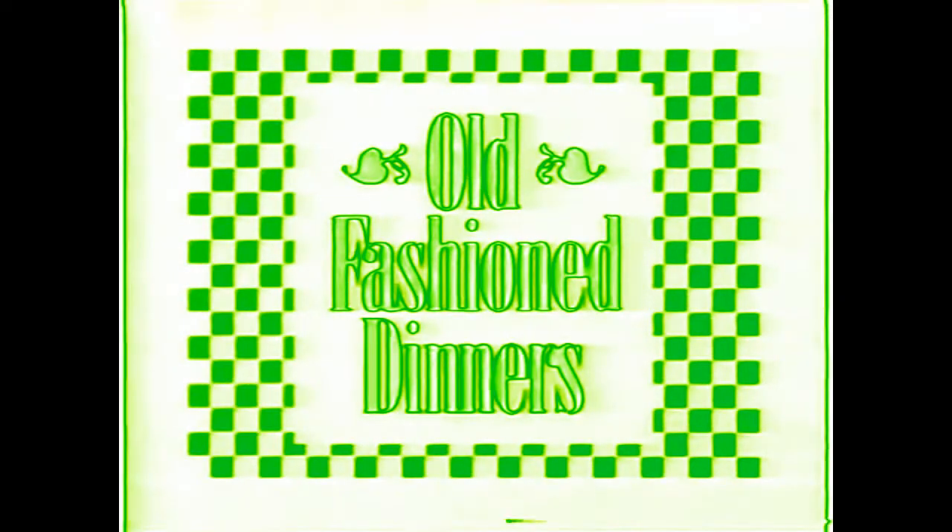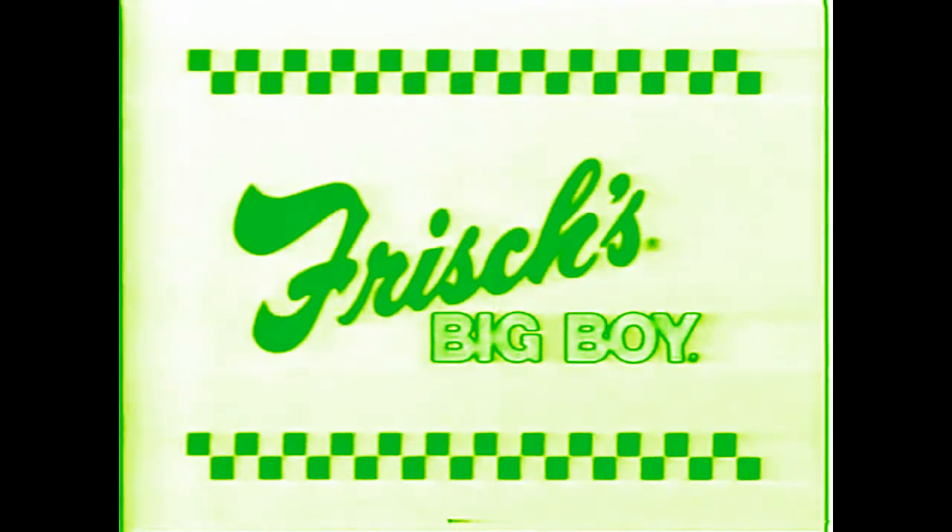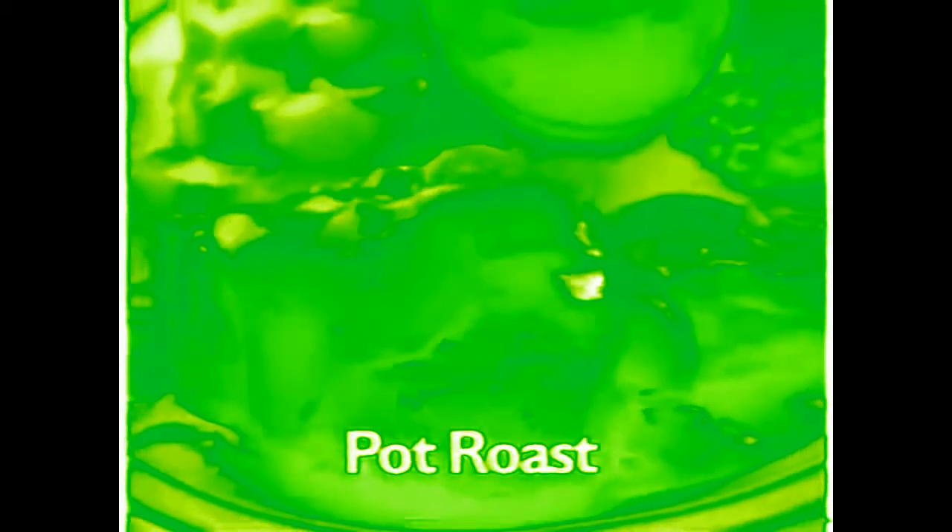If you're ready for old-fashioned cooking at an old-fashioned value, you're ready for good old-fashioned dinners at Fricious Big Boy. Featuring delicious country fried steak, pot roast, meatloaf like mom used to make, even liver and onions or grilled chicken.